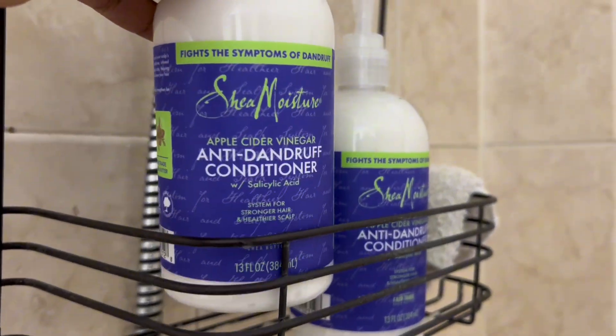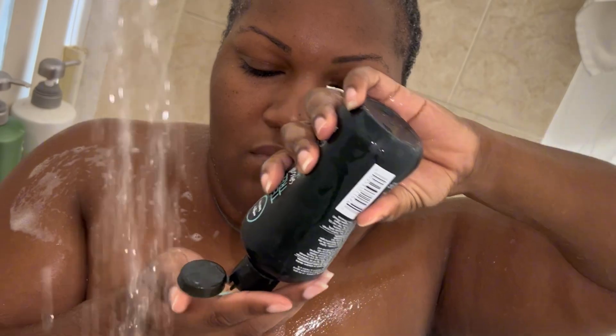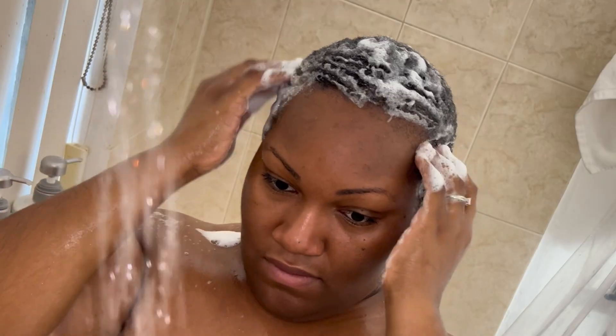Maybe it's working! So I made a mistake and bought two conditioners instead of one conditioner and one shampoo, so I have to take that back. But let's go ahead and get into the wash routine.